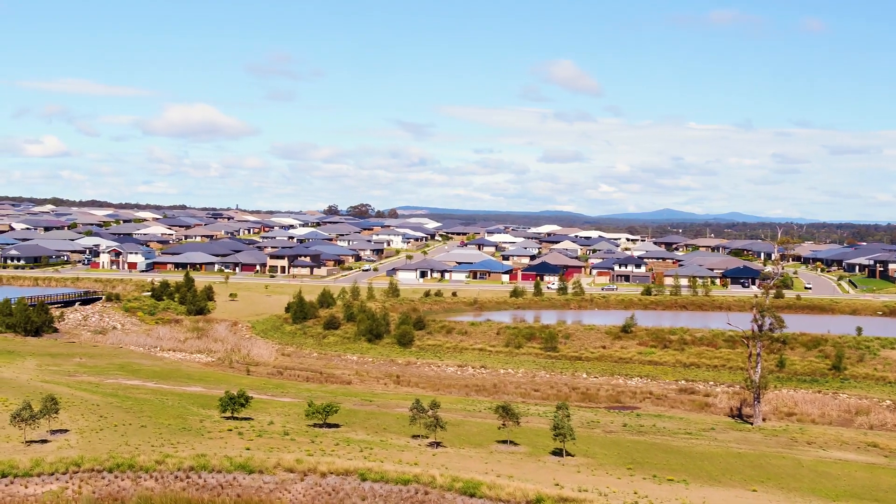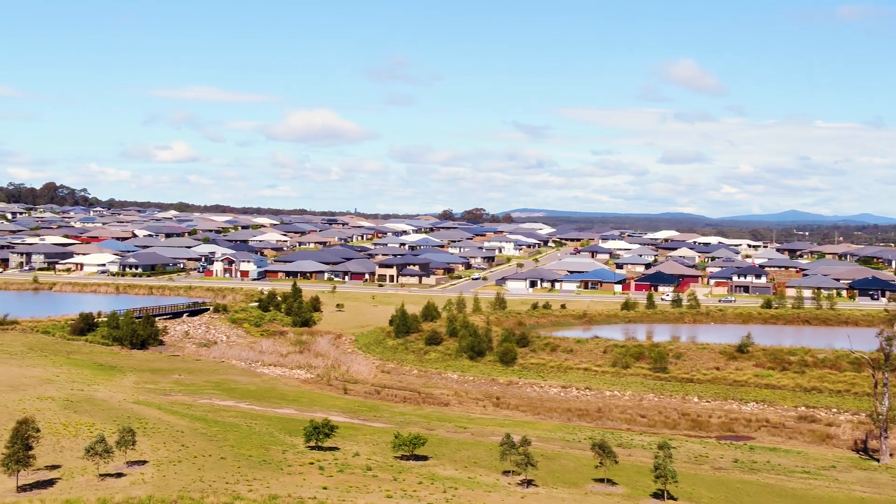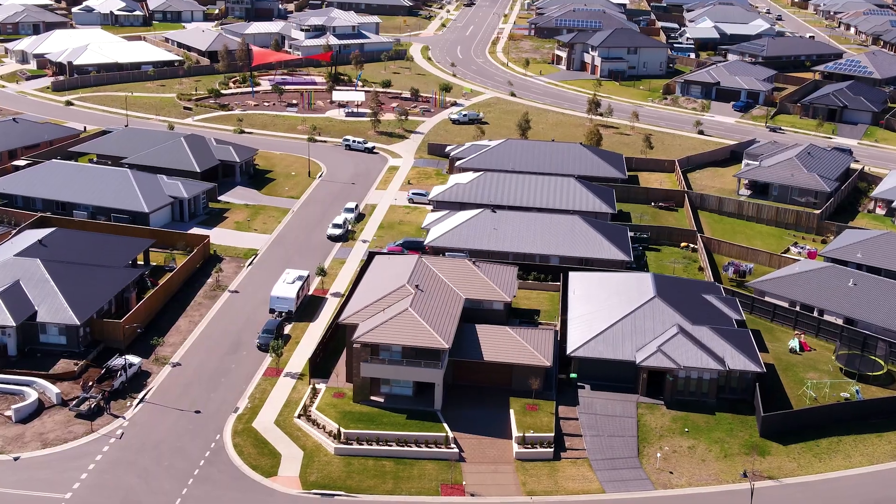A truly amazing home, located only metres from acres of parkland, schools, and shops — properties like this just do not hit the marketplace. So don't miss out on your dream home today and come experience a perfect combination of size and luxury.